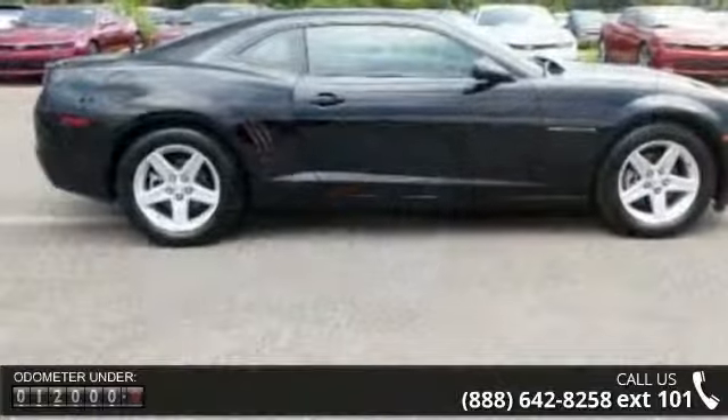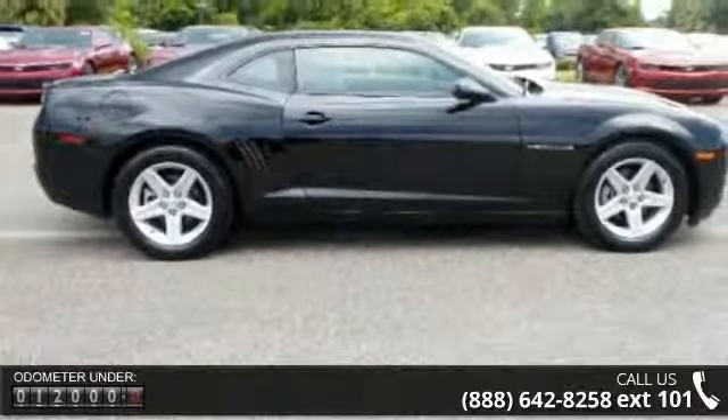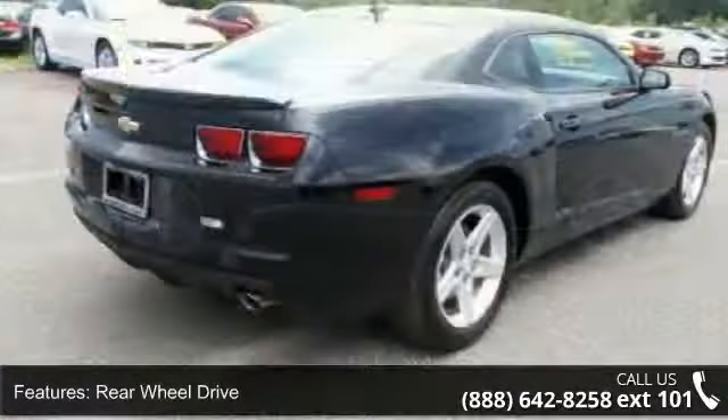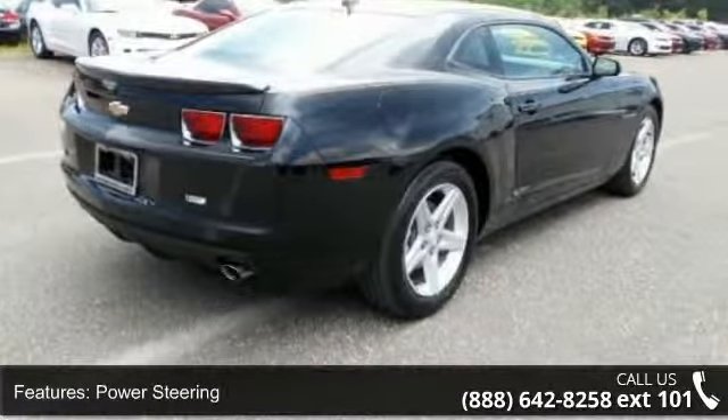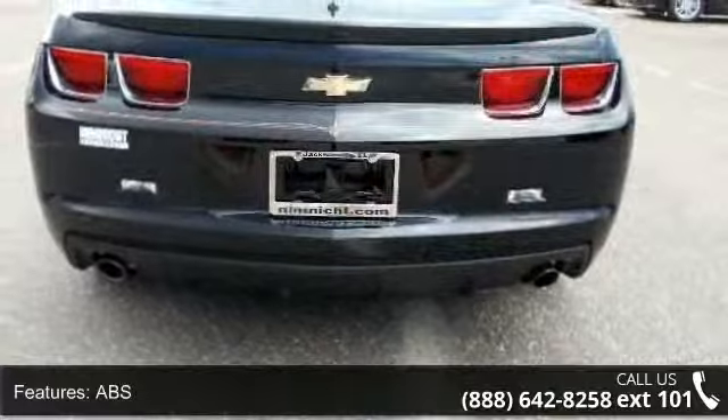Some of the top features included with this vehicle are pass-through rear seat, power door locks, CD player, rear bench seat, rear defrost, driver vanity mirror, passenger vanity mirror, power steering, and AC.